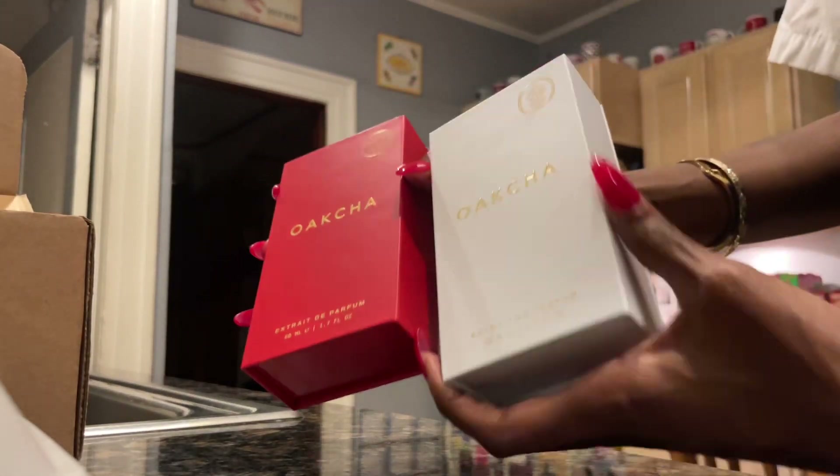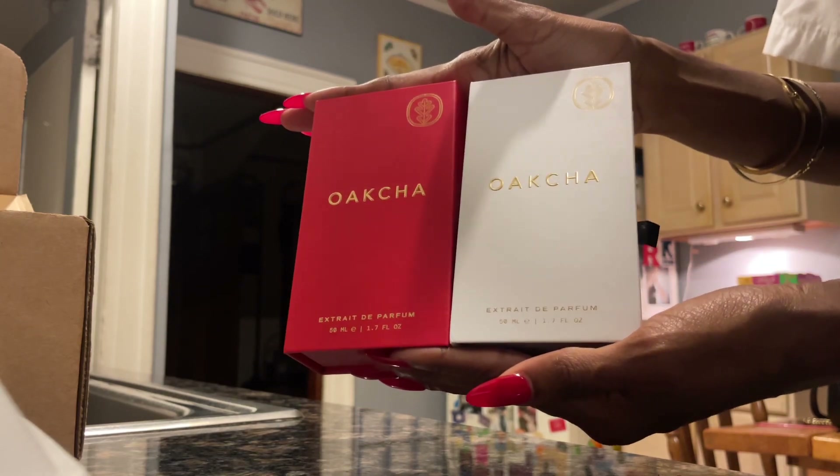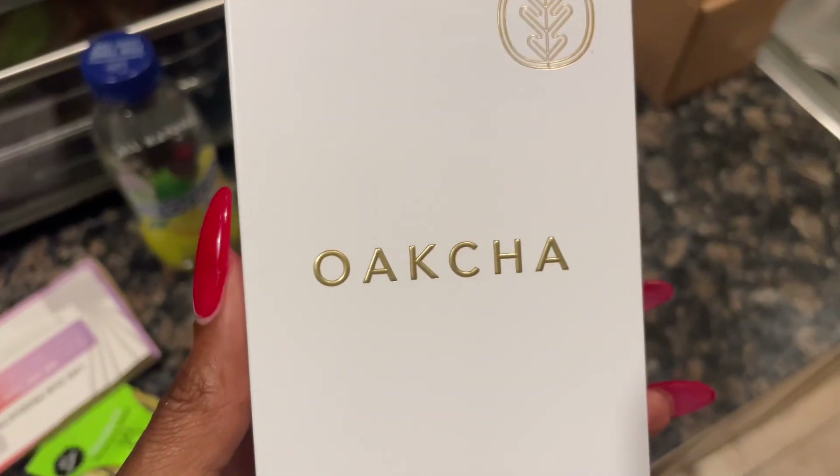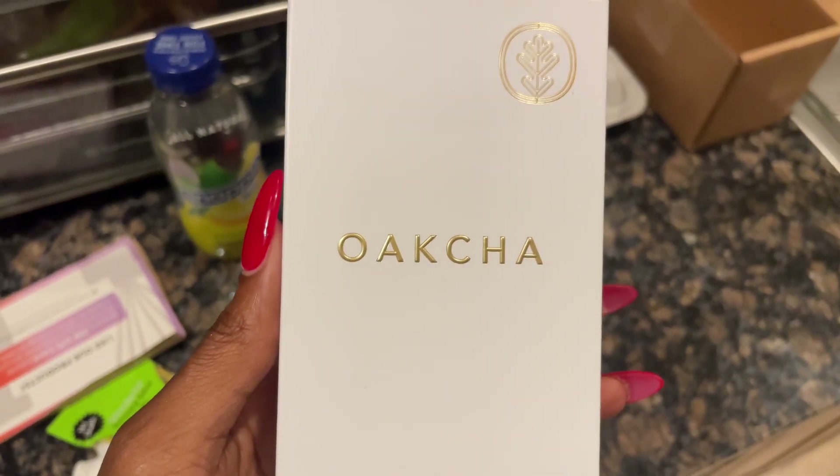Overall, these two fragrances are a 10 out of 10. They smell good — it doesn't smell cheap or alcohol-y. Go pick you up some Okcha, tell them I sent you. Thanks for watching, love you guys, bye!